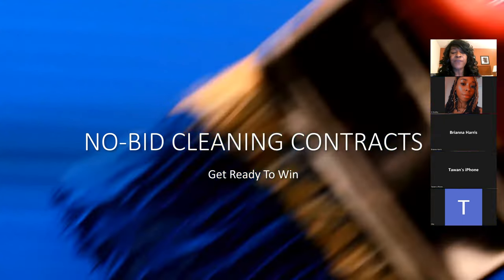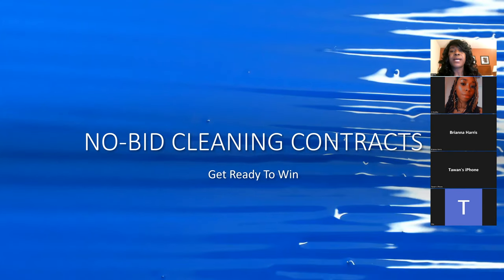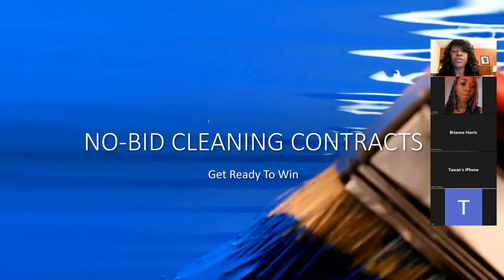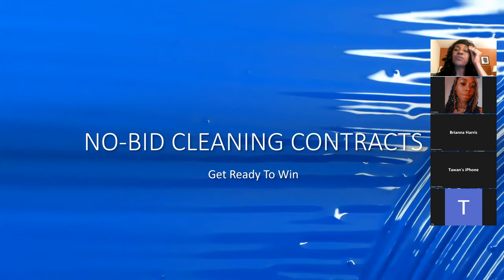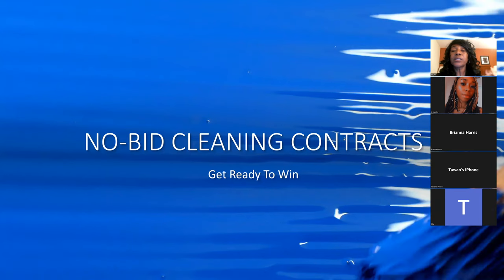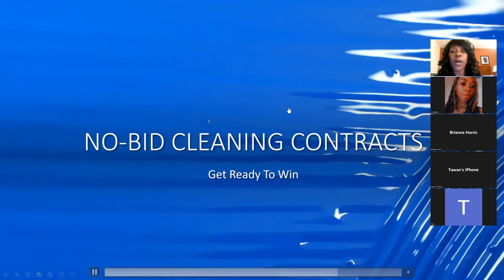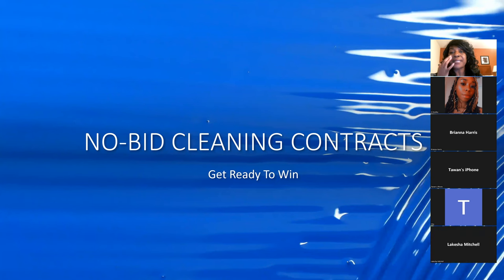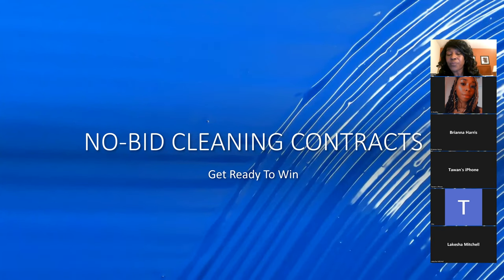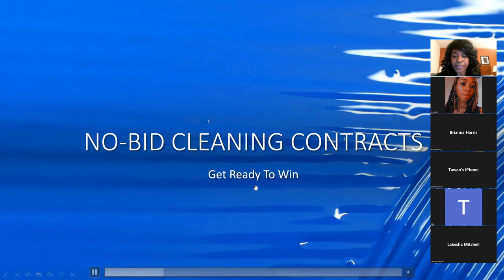This is all about no-bidding — how to find no-bid government cleaning contracts. I'm going to show you how to do the bidding and then share my screen tonight. We're going to look to see if we see any contracts that are for bidding as well. I'm going to keep you on here for right at about an hour and we're going to get started.